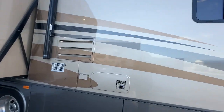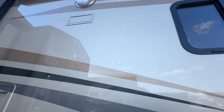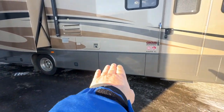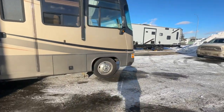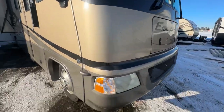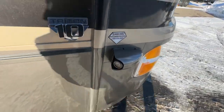The exterior is in beautiful shape. It's kind of like dark golds, light golds, a pewtery color, a charcoal color — really nice shape. It has all that underbelly storage. The tires are good. There is a crack in the windshield I'm going to show you. It has the diamond shield protection package and the side cameras.